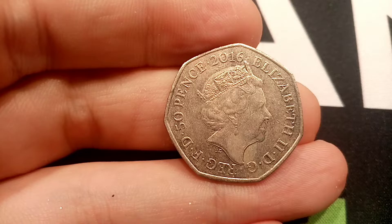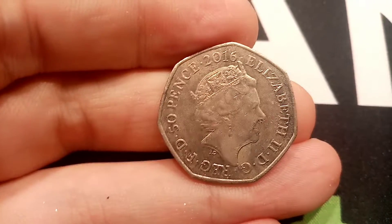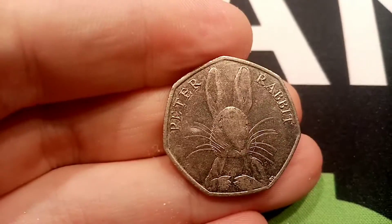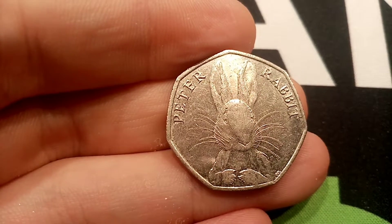This one then from 2016 — can you guess which one it is? Always happy to find this one. It's the first of the Peter Rabbit 50ps to be released into circulation: Peter Rabbit Full Face Half Whisker.